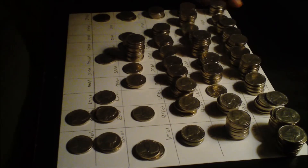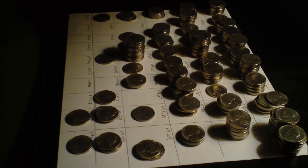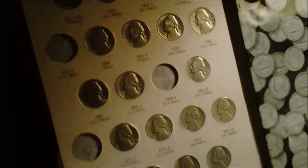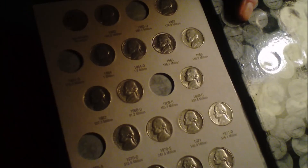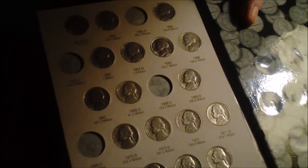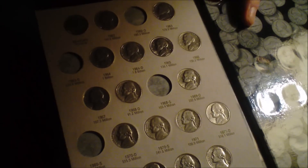Well, I'm not very good at this. I did manage to fill three spots in my book — I've got four left to go. I need a 1962-D, a 63-D, a 68-S, and a 69-S. That's all I need to fill that book.